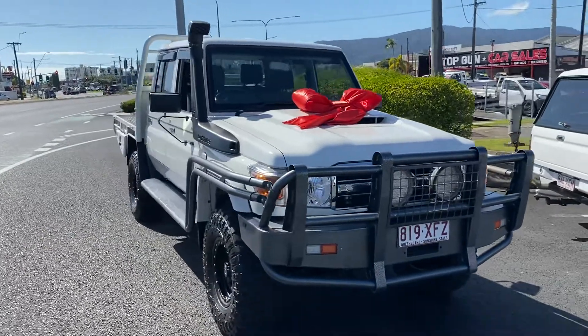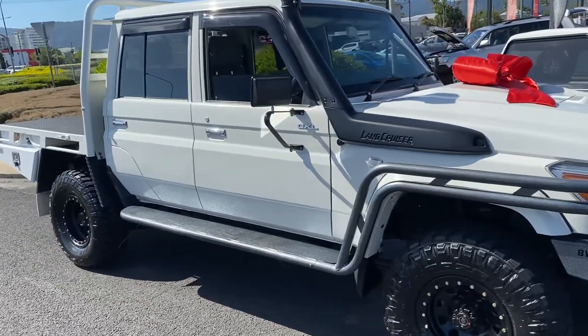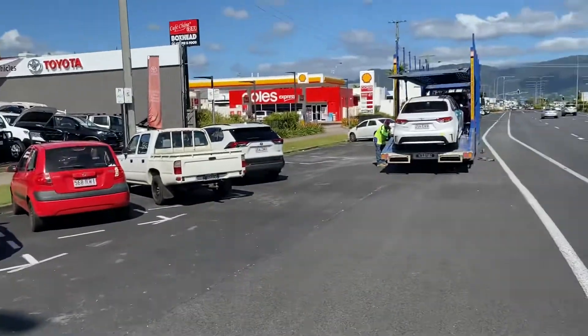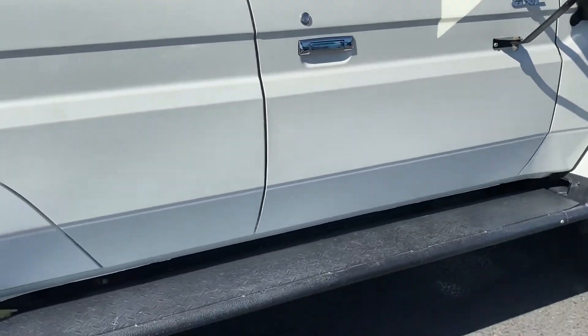Afternoon, Jayden. Marvin here from Pacific Toyota, just giving you a quick video. Your cruiser is all cleaned up, the paint protection is done, the $100 worth of fuel has been put in. A truck to pick it up is now here as well, so we're all on track ready to get it to you, hopefully by Friday.